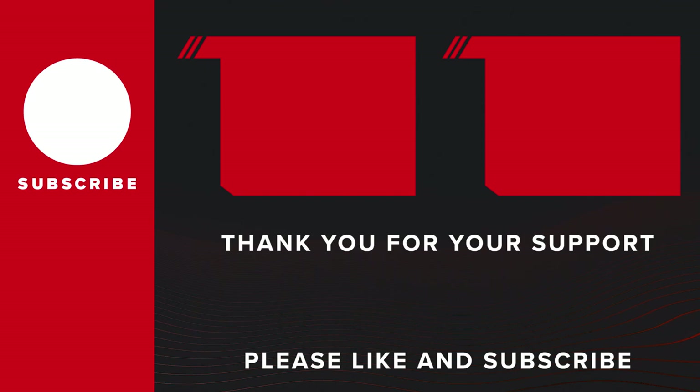Thank you for checking us out. We do a question of the week every week, so be sure to send in your questions. Put them in the comments and stay tuned until next time.